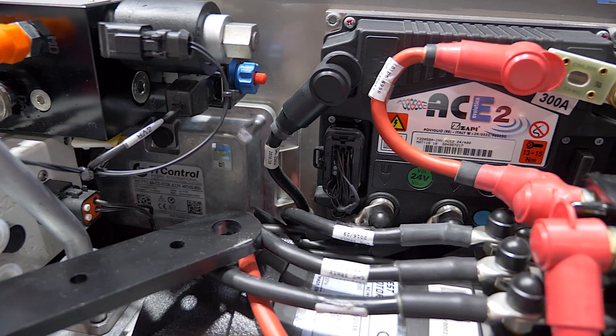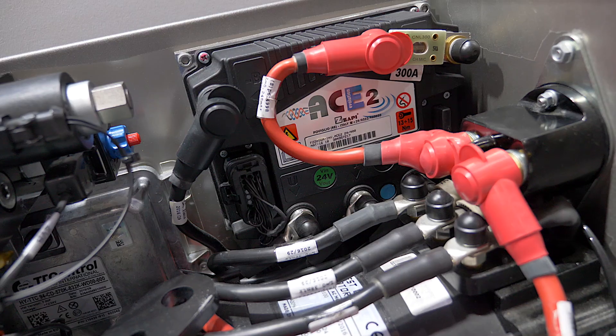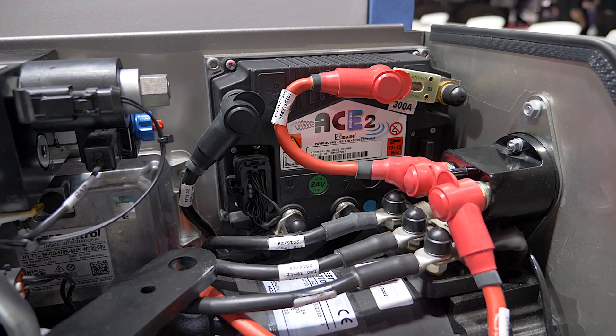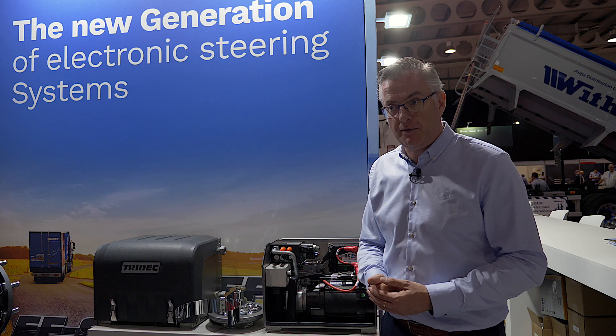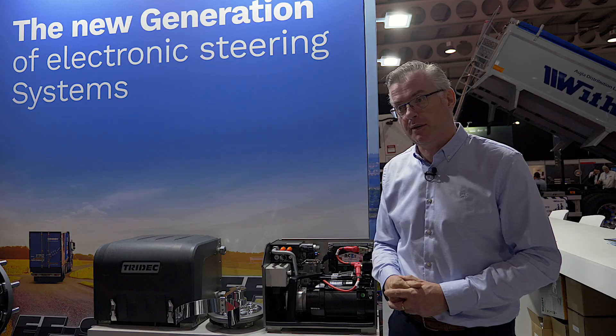Standard we have batteries to power this with a charger, but we can also leave them out and then you have a power feed directly from the truck. We call that version EFS Light — you can get rid of the batteries, the charger, and some other components, so you can save more on weight if that becomes very critical.